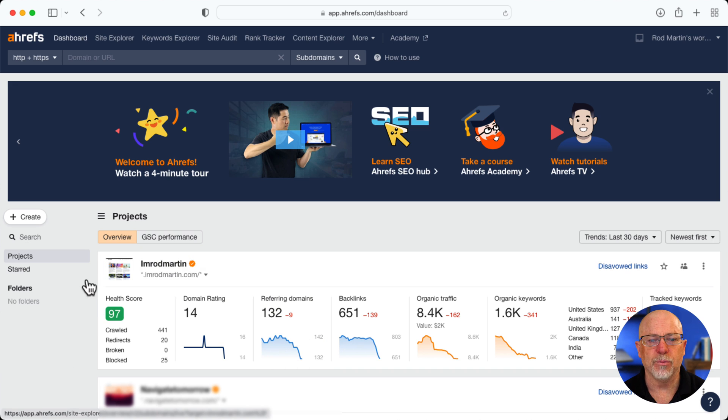You can see on the screen I put my personal blog in there, and it does have a health score of 97, which is pretty good. Domain ranking of 14, which isn't. Referring domains, backlinks, organic traffic, and organic keywords. All of this organic traffic and keywords are based on one page on my site. Nobody looks at my blog, and I'm okay with that.